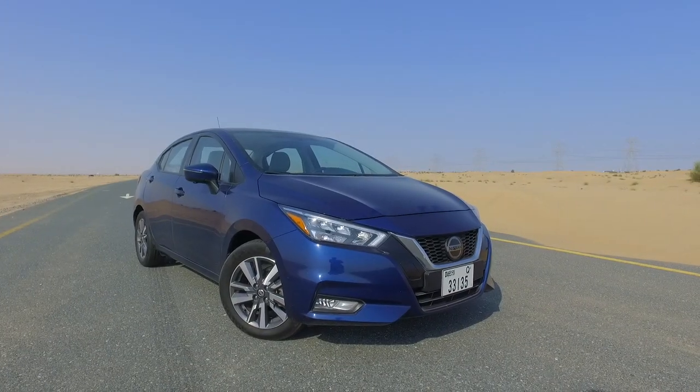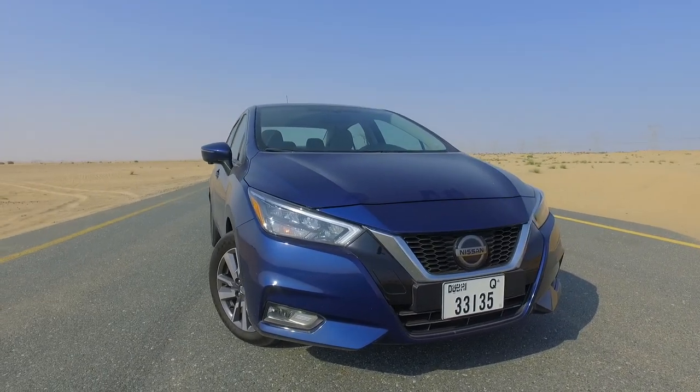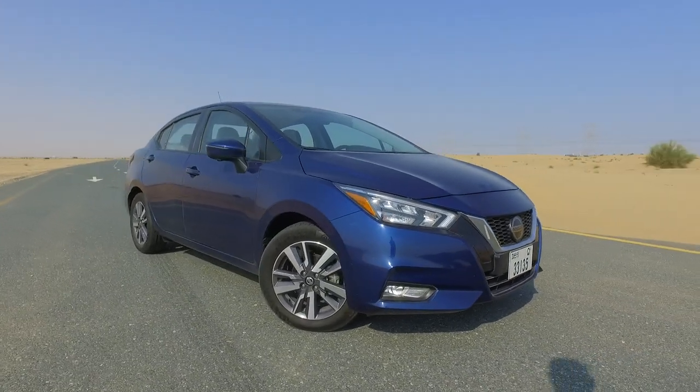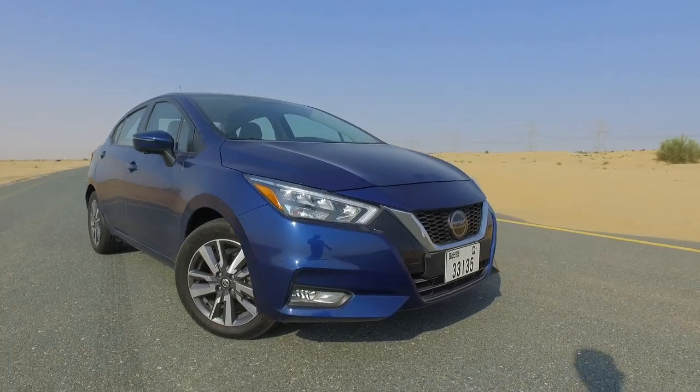So what do we think of the design of the Nissan Sunny? Well, I first saw it at the Dubai Motor Show last year and I have to say it's a smart looking car. They've moved a lot on from the blobby styling of the old car — this is quite crisp, clean and sharp looking. It looks like a much more expensive car than it is, like a sort of mini Altima.